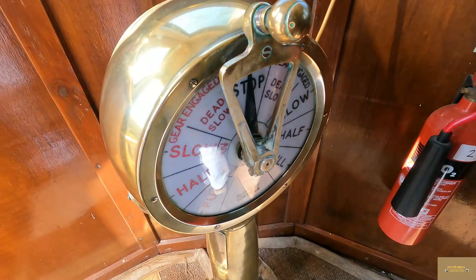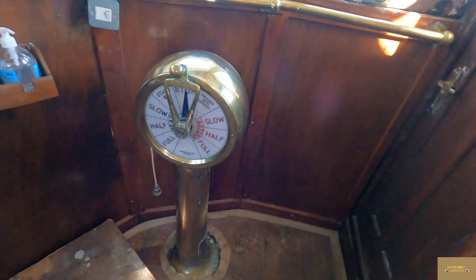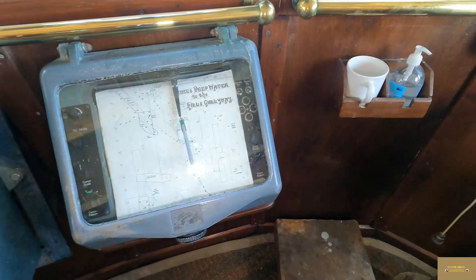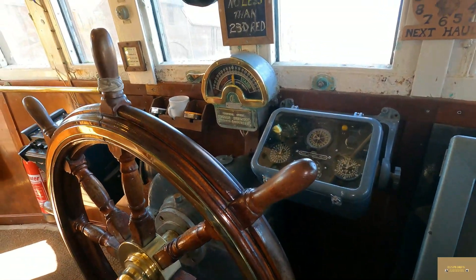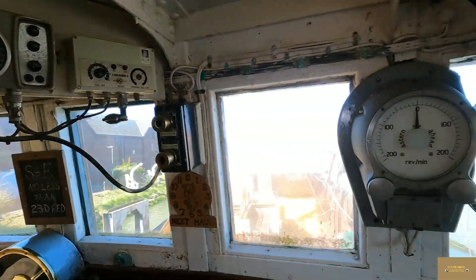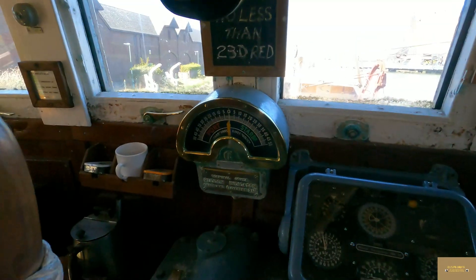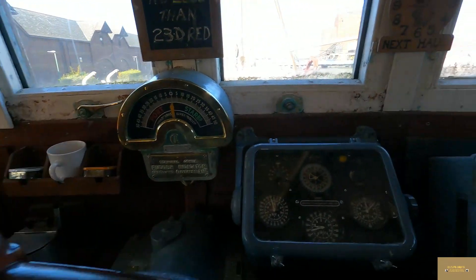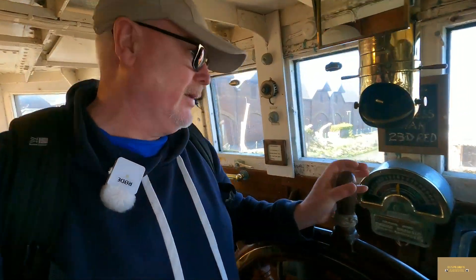I'm going to have a look at the bridge now. Walking around the bridge — it's got two telegraphs, there's one there. This is the helm. See all the quite modern gadgets at this time. The captain's chair — got to sit in it. And this is the helm behind me. Brilliant.